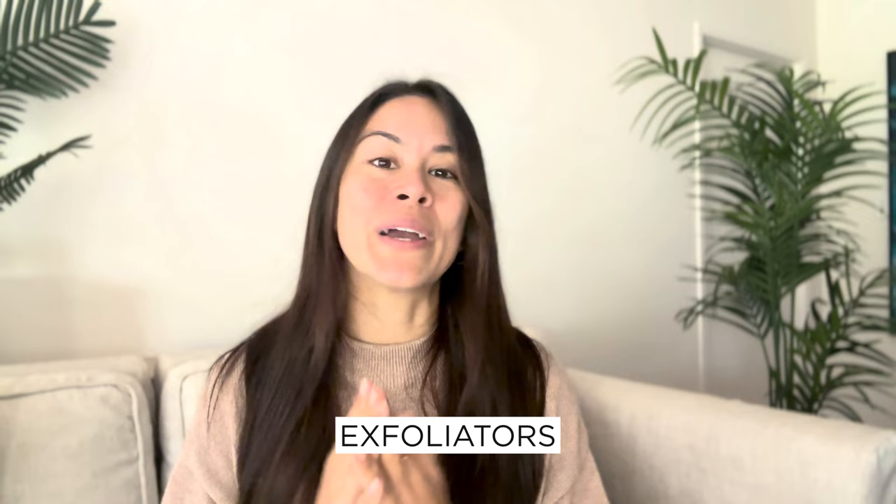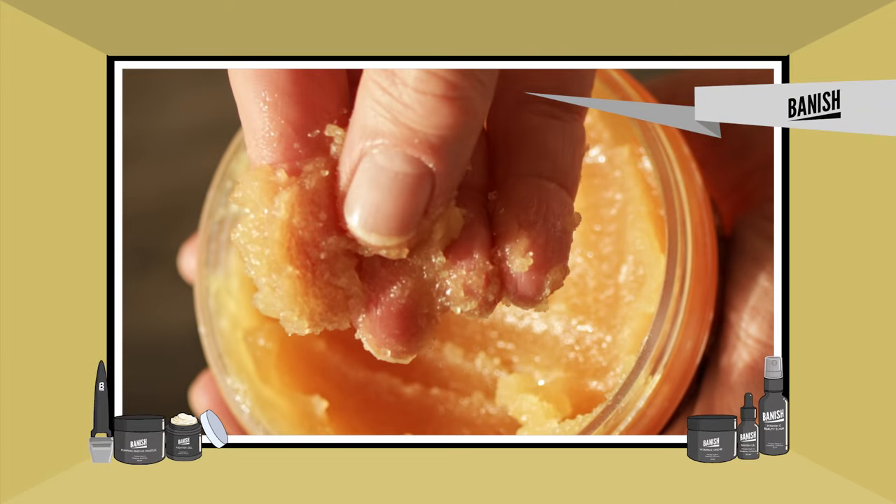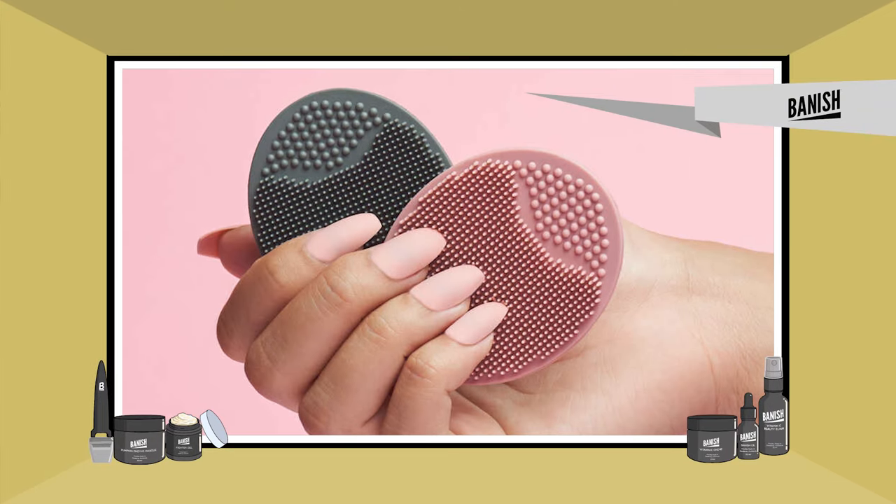Number five is to avoid exfoliators — both chemical and physical. You'll want to avoid any physical exfoliating scrub because your skin is so sensitive and we want to support the healing. Avoid chemical exfoliants as well, so things like glycolic acids, salicylics, your AHAs and BHAs. Tuck those away coming out of your microneedling session.